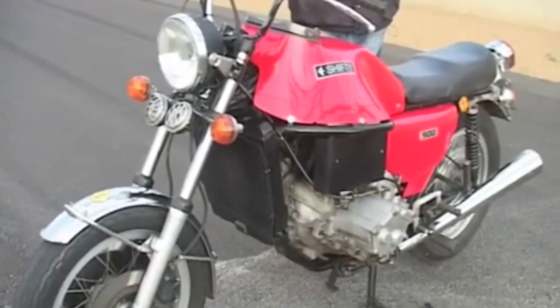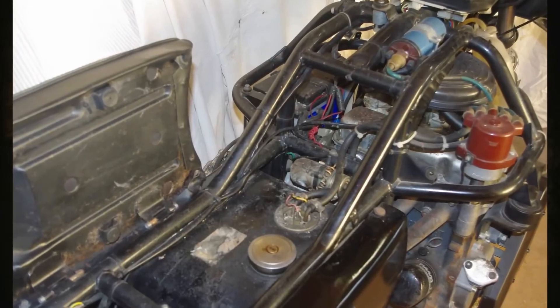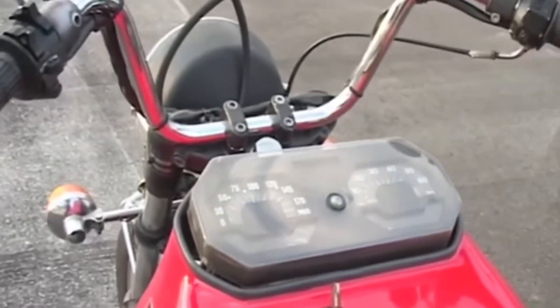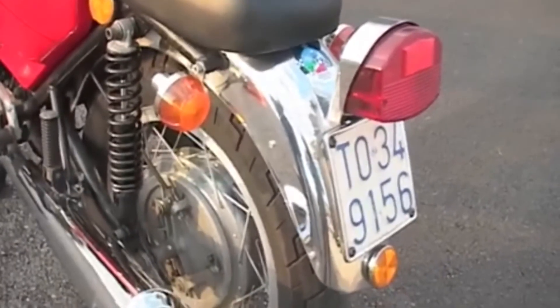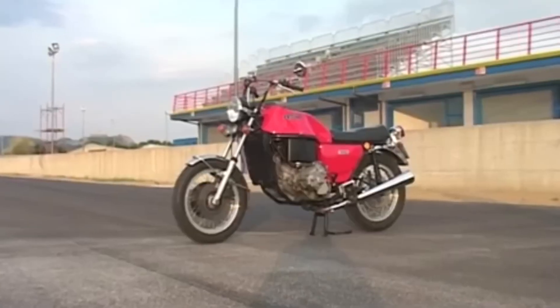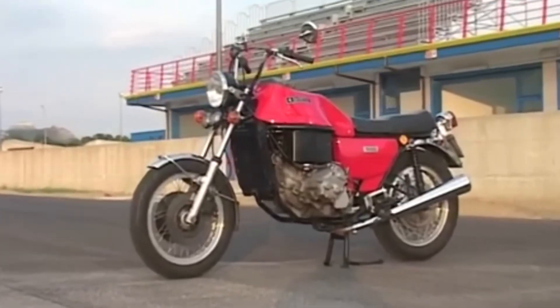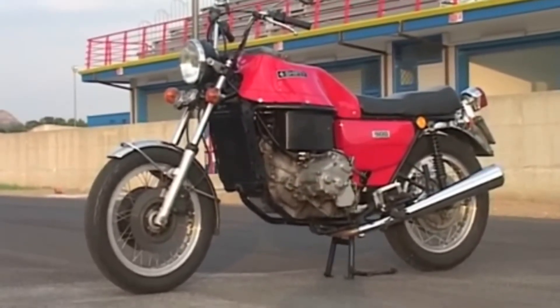The fuel tank was under the seat and held 21 liters of gasoline. The electrics and air filter were hidden under the dummy tank cover, which also housed the Fiat 127 instrument panel. The rear wheel suspension and the front fork were taken from the Lavrida Super Frini 750. The mufflers were from the Moto Guzzi 1000 Sport, and the seats were from the Benelli 906. During production, the Shifty 900 motorcycle's appearance varied slightly based on available parts from third-party suppliers.